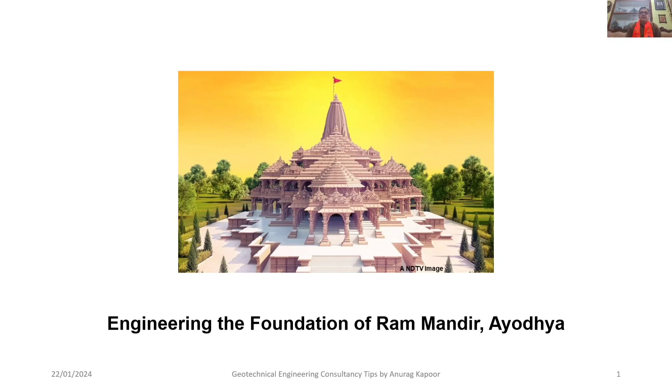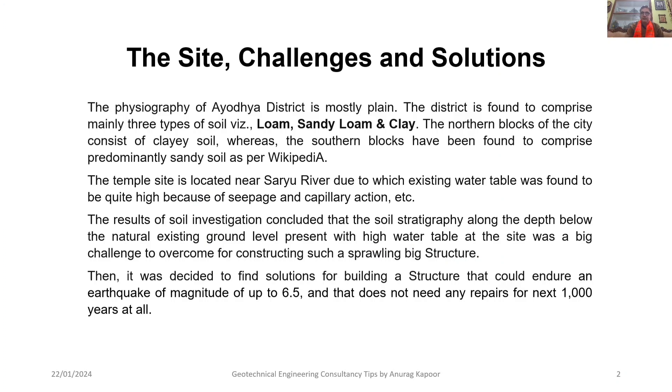Welcome dear friends again to my YouTube channel Geotechnical Engineering Consultancy Tips. Today I will be telling you all about the difficulties which came because of the site's low bearing capacity for building the foundations of Ram Mandir, and how these solutions were discussed, worked out, and finally implemented at the site — that is, engineering the foundation of Ram Mandir Ayodhya: the site challenges and solutions.